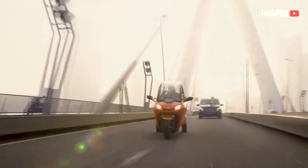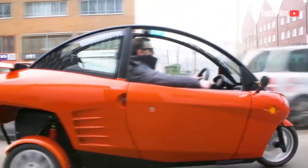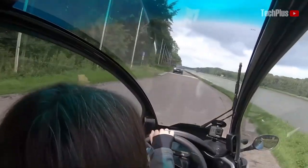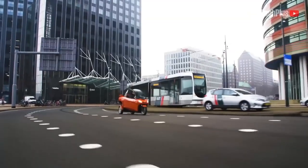The battery located at the rear can be charged in 6.5 hours at a household socket. The scooter has an innovative tilt system that enables it to make steep turns safely, named the Dynamic Vehicle Control or Control Balance System, which makes it extra easy to drive.